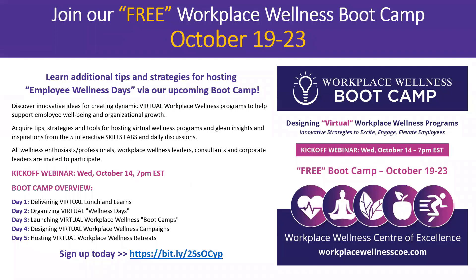Before I do that, I want to bring to your attention our new free Workplace Wellness Bootcamp, which will be offered from October 19th to 23rd. We're going to kick off this bootcamp with a highly interactive webinar featuring breakout groups, happening on Wednesday October 14th at 7 p.m. The replay of that webinar will be placed in the bootcamp program itself, which will be hosted on the Ruzuku e-learning platform.